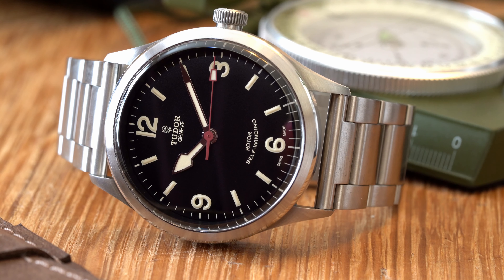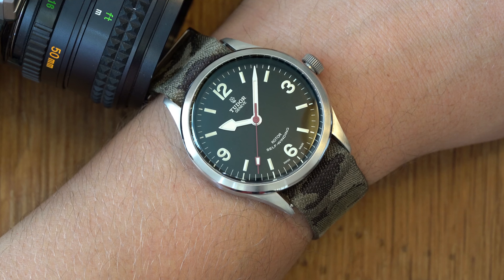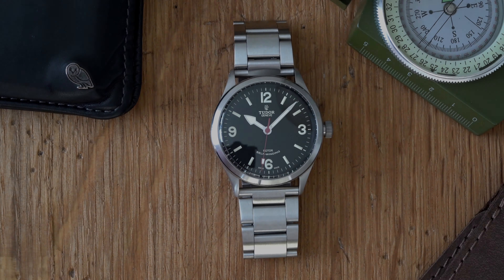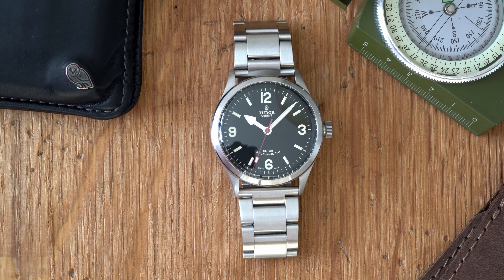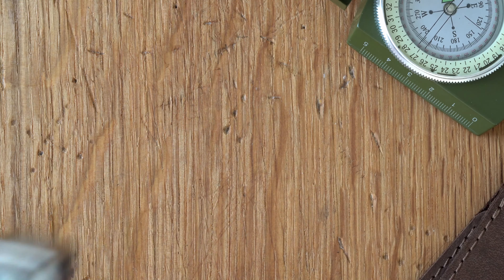The Tudor Ranger is a watch I've always been fascinated with. It has an interesting history, and while it isn't as storied as other watches underneath the Rolex house, it brings a cool factor some of those other watches don't have. It may not be sold at boutiques and ADs anymore, but it is a watch worth a look, especially given their great value on the secondary market. Let's see what makes the Ranger so good.